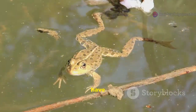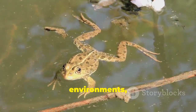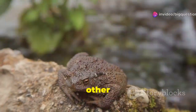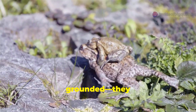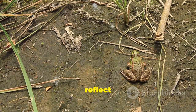Frogs typically have smooth, moist skin and are closely associated with aquatic environments, where they excel at leaping and swimming. Toads, on the other hand, possess bumpy, dry skin and prefer drier habitats — their movement is more grounded; they tend to hop or walk rather than leap. These differences reflect their unique adaptations to their respective ecosystems.